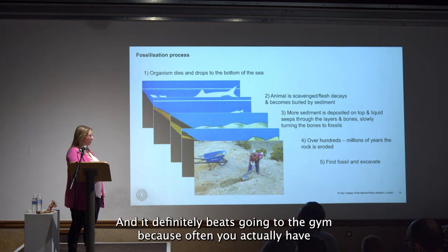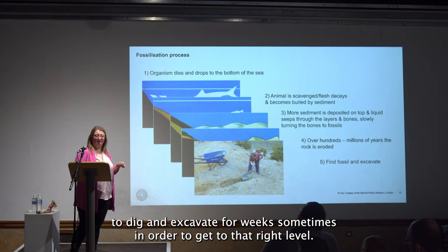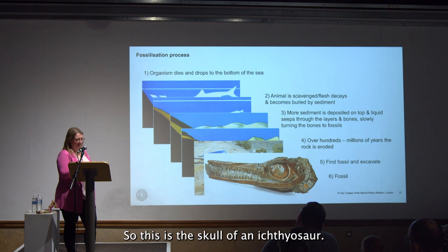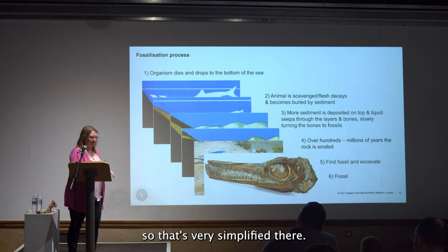It definitely beats going to the gym, because often you actually have to dig and excavate for weeks in order to get to the right level. Then after quite a lot of painstaking work you can find your own fossil — here is the skull of an ichthyosaur.